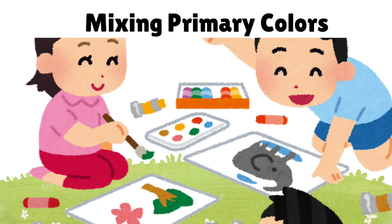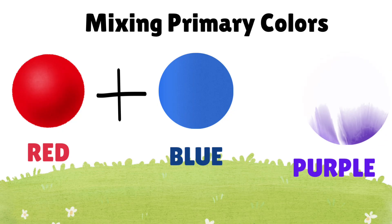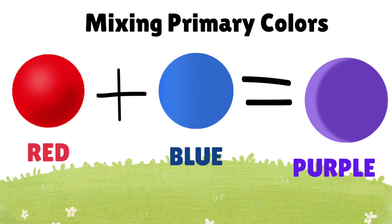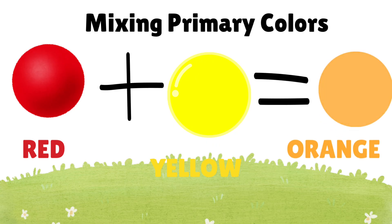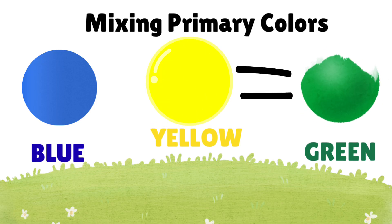Let's mix the colors. Red and blue make purple! Red and yellow make orange! Blue and yellow make green!